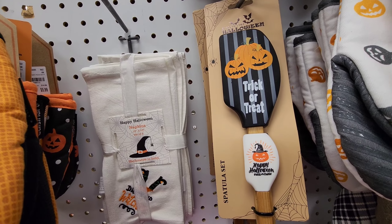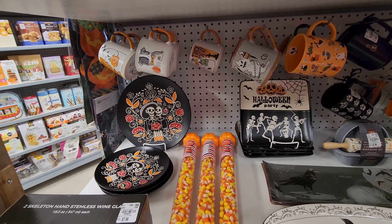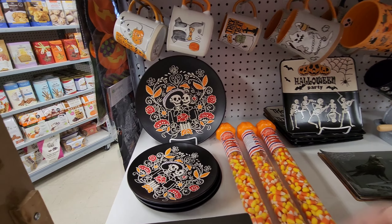Love these little decorative spatulas. Look how pretty their dishware is — look at this Día de los Muertos plates, platter, and all the cute little cups.